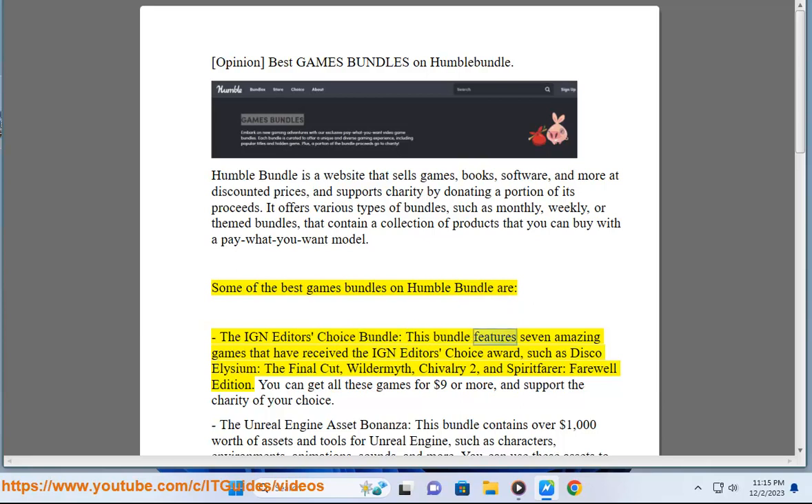The IGN Editor's Choice Bundle. This bundle features 7 amazing games that have received the IGN Editor's Choice Award, such as Disco Elysium: The Final Cut, Wildermyth, Chivalry 2, and Spiritfarer: Farewell Edition. You can get all these games for $9 or more, and support the charity of your choice.